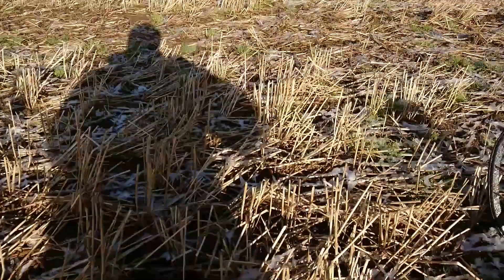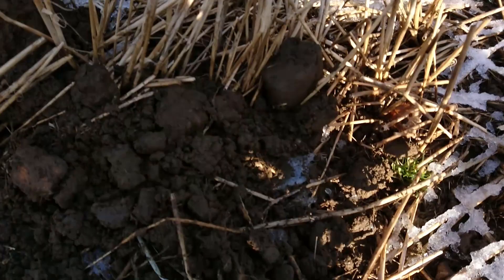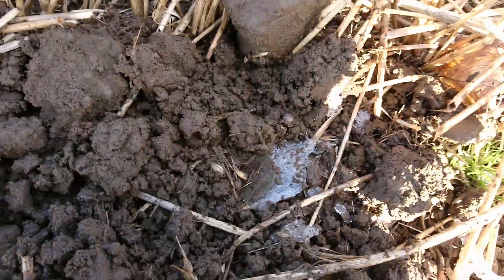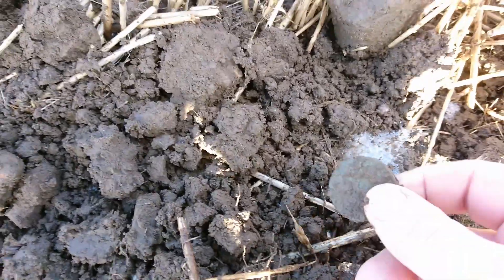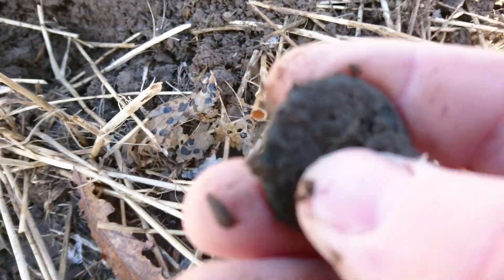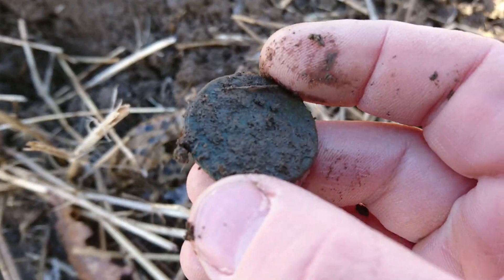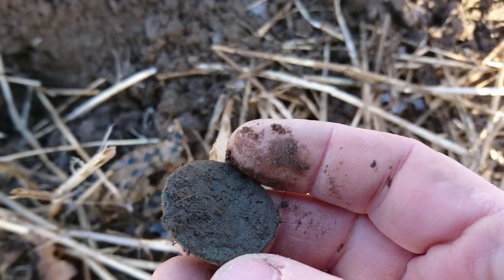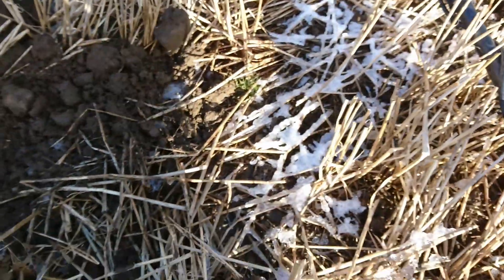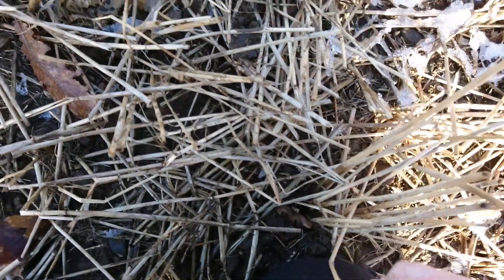Looks like I've got a coin. Let's see what this could be. Let's see what this could be.